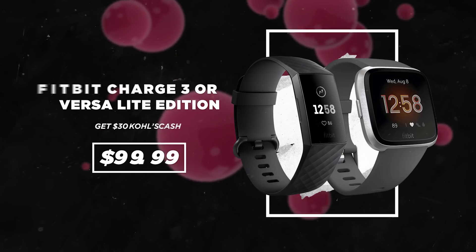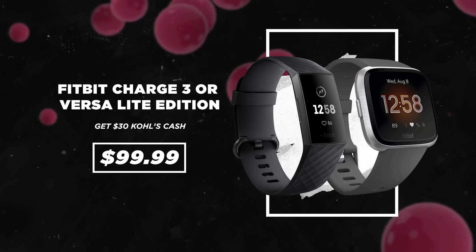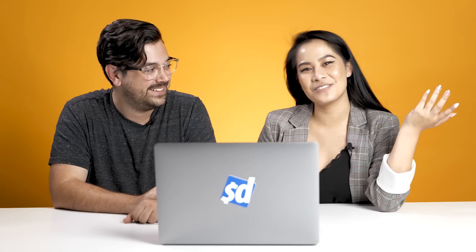There are actually a lot of really good fitness device deals at Kohl's this year. One of them is the Fitbit Charge 3 for $100 plus $30 in Kohl's cash. I paid $130 for the Fitbit Charge 3 last year as a gift for my mom — and now it's $70 at Kohl's. I kind of wish I waited a year. You should return it and get this one! Call your mom — and then give your mom Kohl's cash.